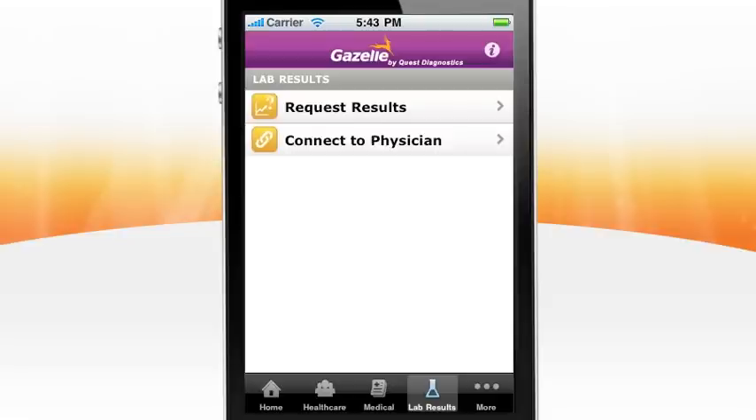Depending on the state where you live, you can request results directly from Quest Diagnostics. Alternately, you can connect with your physician to request results, if your doctor is a participating member of the Care360 network.